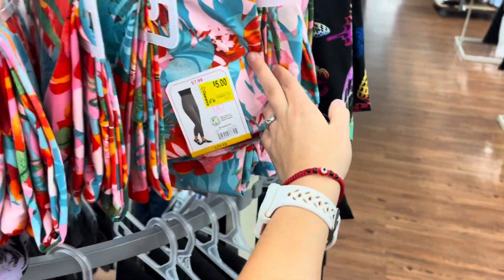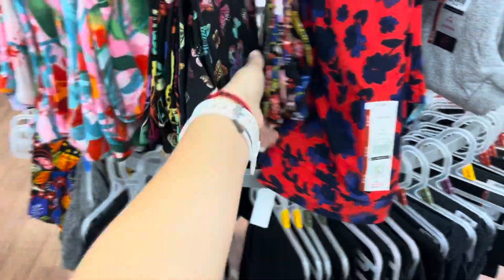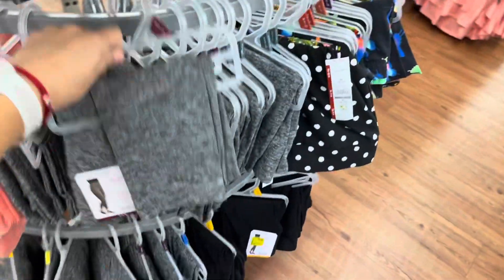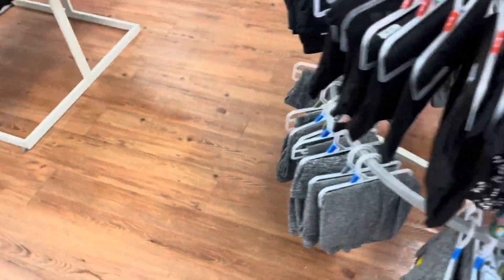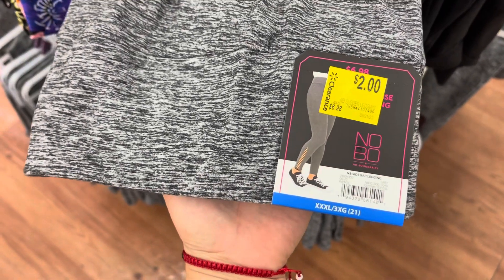I believe this is also five dollars. There are some that are not marked — let me show you the ones that are not marked. There are five dollars — this is a gray color, instead of eight dollars it's five. The only one that was ringing up to a different price — I scanned this one right here — and this is ringing up to one dollar.